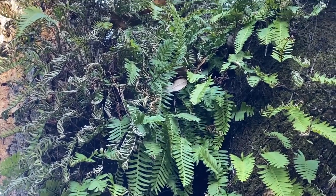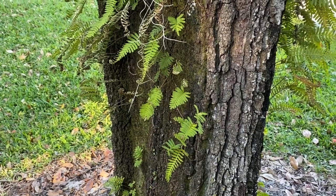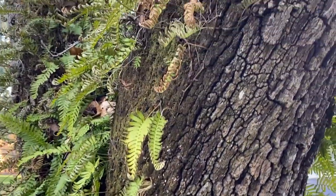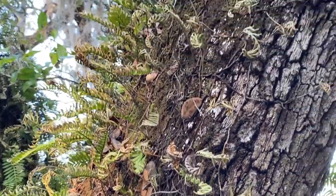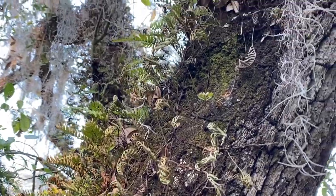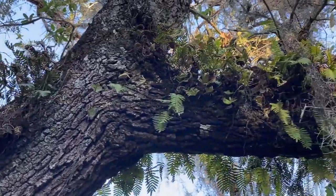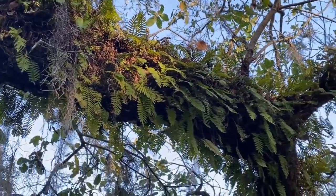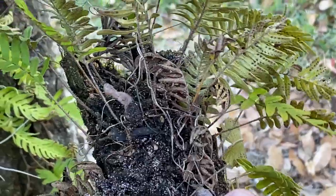The resurrection fern is native to the state of Florida, however the plant has spread up the eastern coast as far as New York. It is also established throughout the Caribbean, Africa, and northern South America. It likes to grow in moist, shady habitats, but can grow in a variety of places because of its extreme drought tolerance. Preferred hosts tend to be large live oak trees, primarily for their very coarse bark, which retains moisture best and allows the fern to ramble and thrive. It's a rather small fern, growing to about six to nine inches maximum.